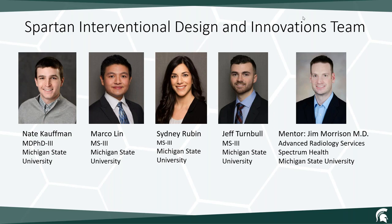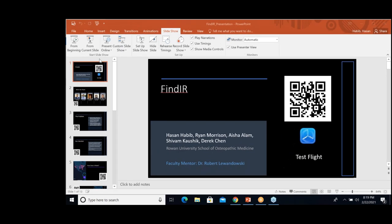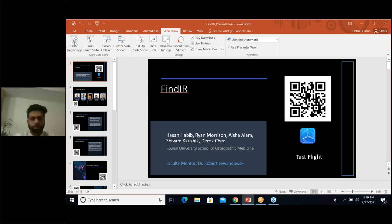Next, we have Rowan School of Medicine Biodesign team who will be introducing a mobile app that allows users to easily locate available IR facilities.